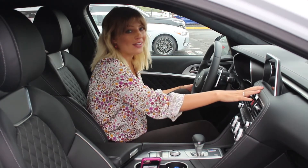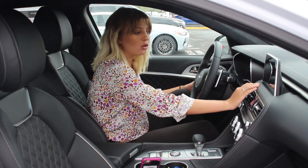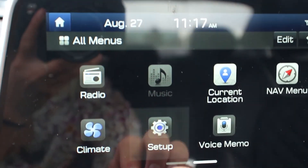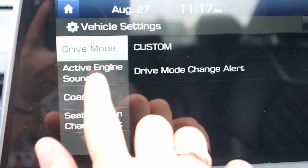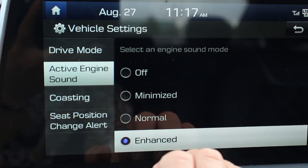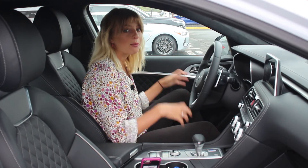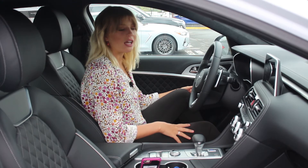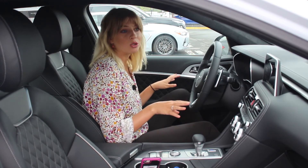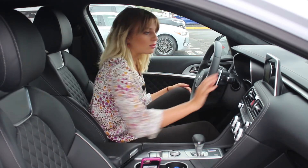Now for our last feature. On the navigation screen, go to Setup, then Vehicle settings, and you can change the active engine sound you hear in the car. You can set it to Enhanced, Normalized, Minimized, or Off. Enhanced might be great if you're really racing and want to hear the engine purr, but otherwise I'd turn it off because I like my peace and quiet and to hear only my music. But that's why you have the option to change it — everybody's different.